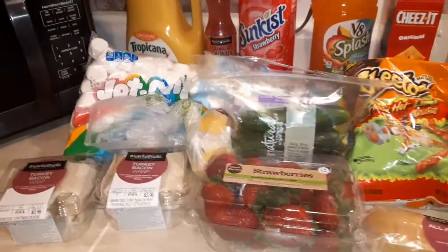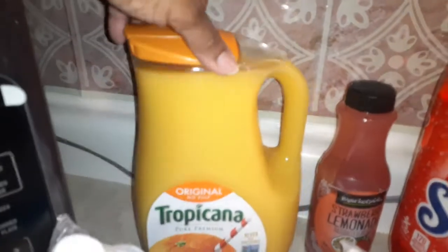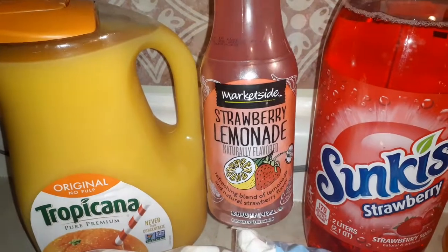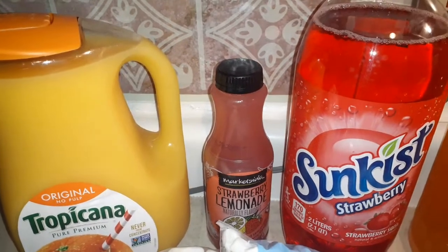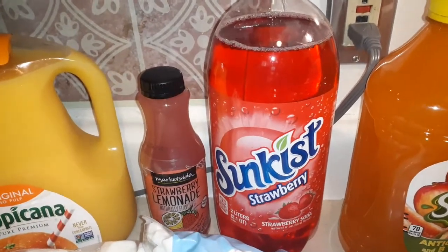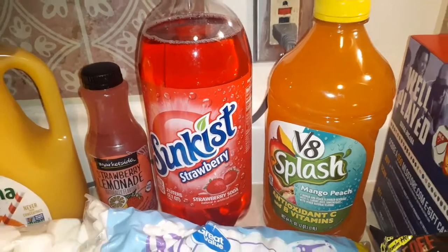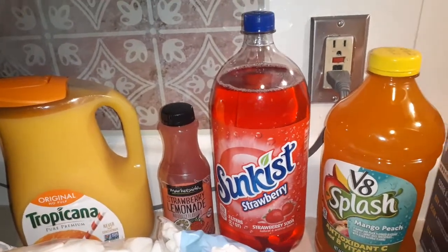I'm back with the second batch. Starting at the back as usual: we've got to have some OJ, and nothing's better than Tropicana Original. Get you some of this strawberry lemonade too — this is delicious. Tried the raspberry, that's pretty good too, but it does not beat strawberry lemonade. I love my strawberries. Had to get some sun-kissed soda. This right here is the mango peach V8 Splash — your palette will be very happy. If you know, you know — comment down below.